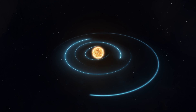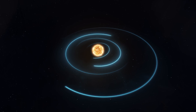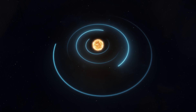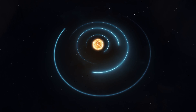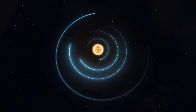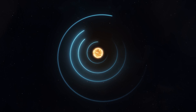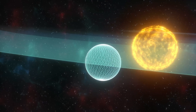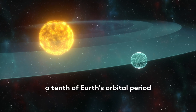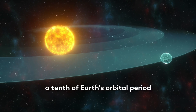The orbit of TOI-2557b is a really interesting one, mainly for two reasons. First of all, whenever we detected such planets before, we found that their orbital period was very short — something like three or four days — implying a smaller orbit around the host star. Instead, the orbital period of TOI-2557b is about 35 days, which is a tenth of the Earth's orbital period.